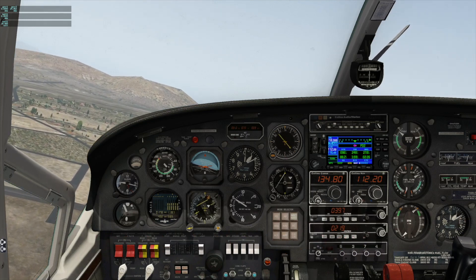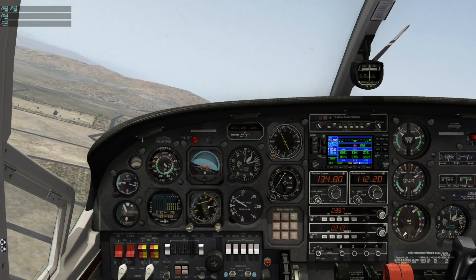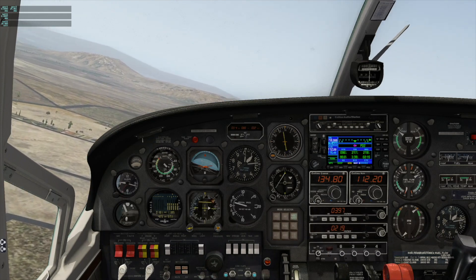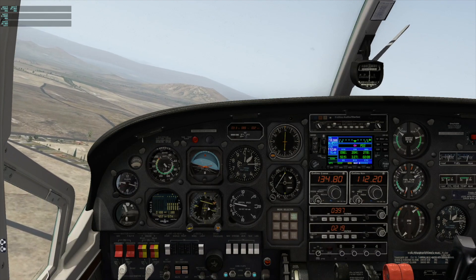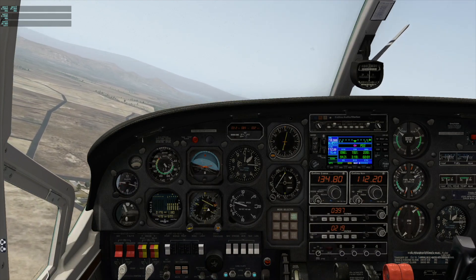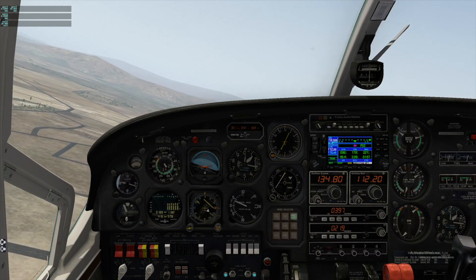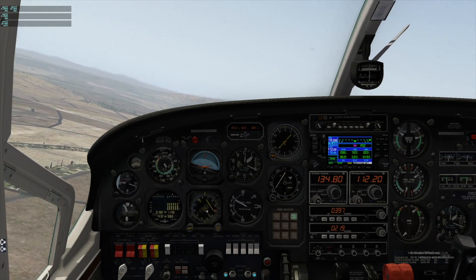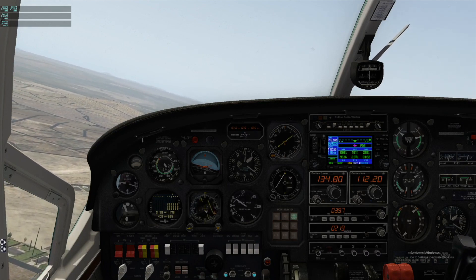Turning left for crosswind and advising the tower: 'Tower, Skymaster 12440, mayday mayday mayday, declaring emergency, turning for left downwind, requesting back to land runway 27.' Tower responds: cleared to land runway 27. We are still climbing. Targeting pattern altitude of 1,800 feet.